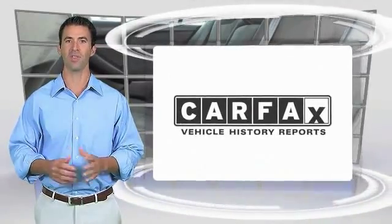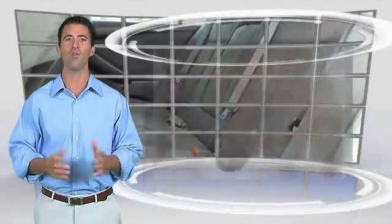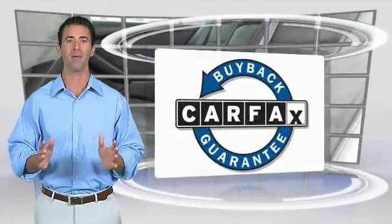High-quality vehicle with the Carfax Vehicle History Report. Be sure to find a complimentary copy of this report online or contact the dealership. This vehicle qualifies for the Carfax Buyback Guarantee.